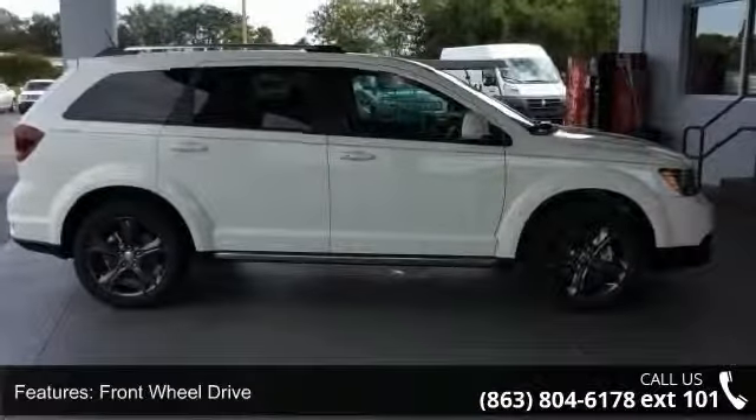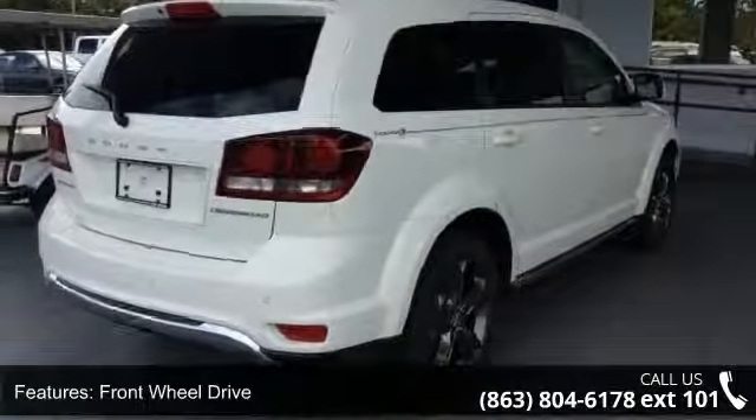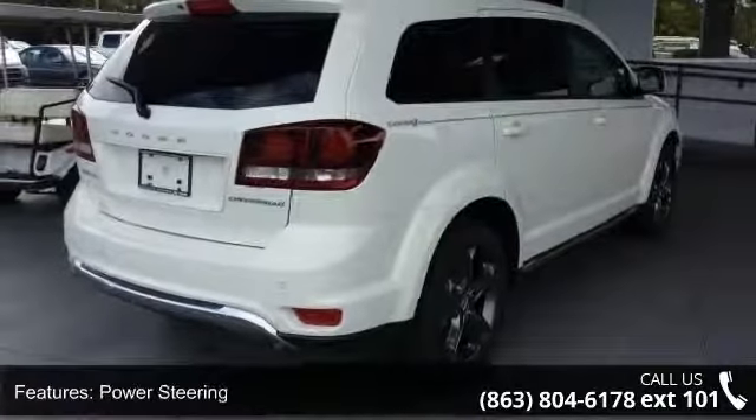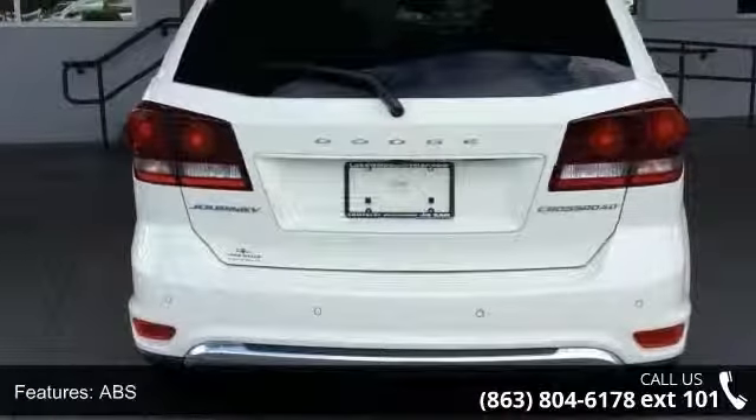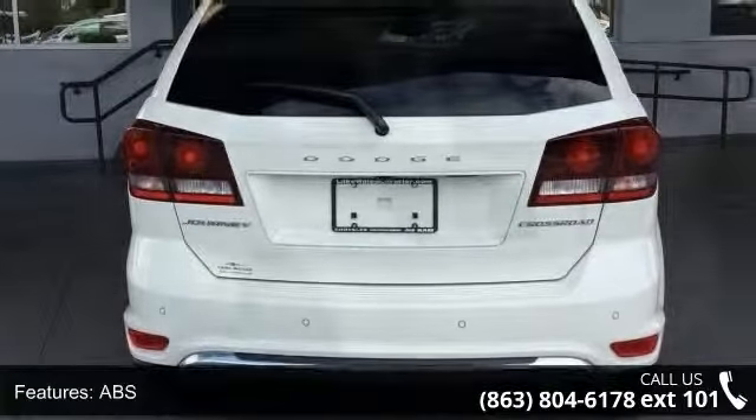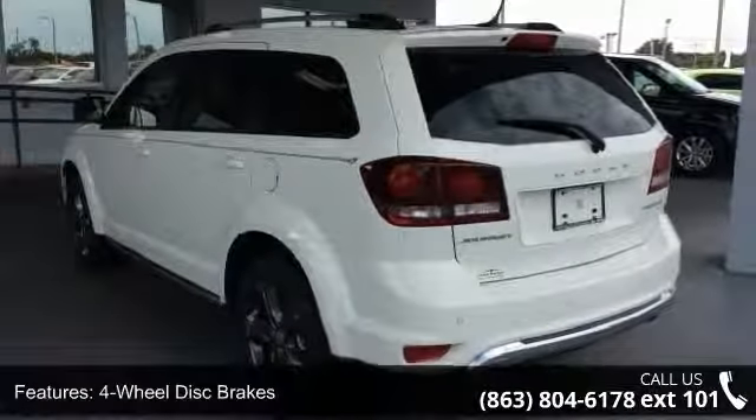Some of the top features included with this vehicle are front-wheel drive, power steering, ABS, four-wheel disc brakes, brake assist, aluminum wheels, rear defrost, privacy glass, power door locks, and daytime running lights.